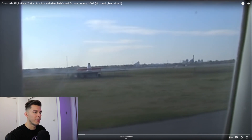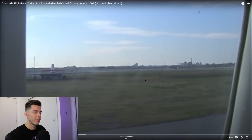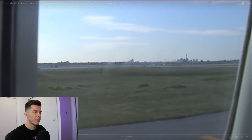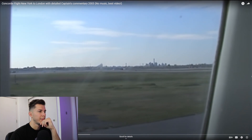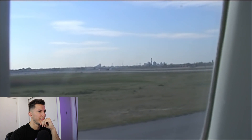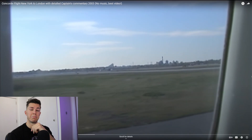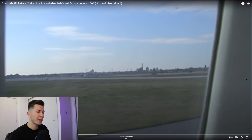The captain continues: 'Off this runway we'll do two things. First, as soon as we're airborne, we're going to make quite a sharp turn to the left to avoid built-up areas. Second, we're going to switch the afterburners off. So don't be alarmed by that sharp left turn or the quite marked noise reduction soon after takeoff — that is normal procedure. I'll be flying around the edge of Jamaica Bay, and once we're clear of the coast, we'll open the throttles again and off we climb.'